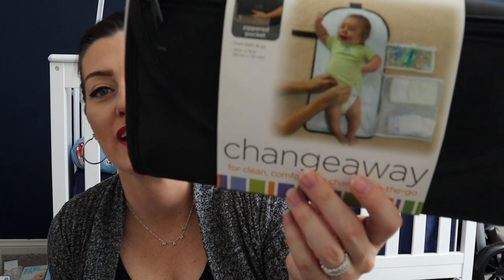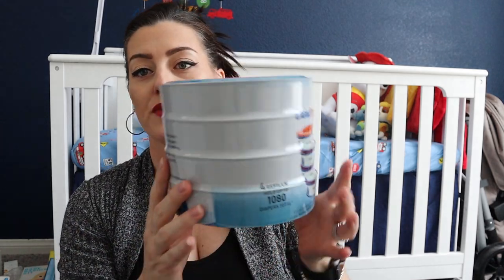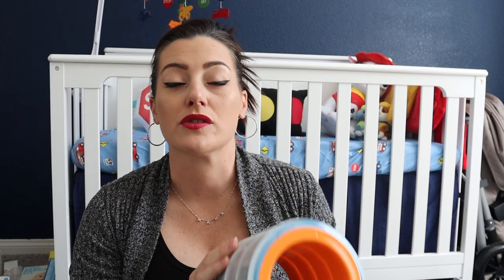Next is this Summer Infant change-on-the-go pad for my diaper bag — I had one with my daughter and loved it. You don't have to use dirty changing tables when you're out. From Amazon I got these refills for my Diaper Genie — the Diaper Genie branded ones are so expensive, but this off-brand saves me like eight or nine dollars per refill.